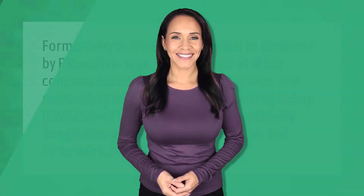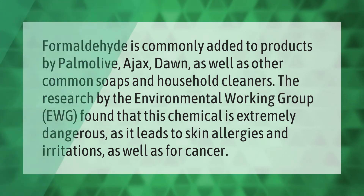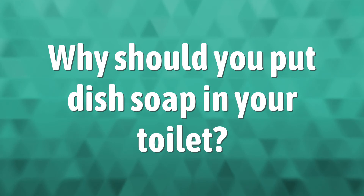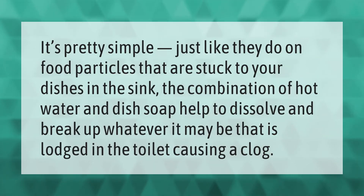Formaldehyde is commonly added to products by Palmolive, Ajax, Dawn, as well as other common soaps and household cleaners. Research by the Environmental Working Group found that this chemical is extremely dangerous, as it leads to skin allergies and irritations as well as cancer.